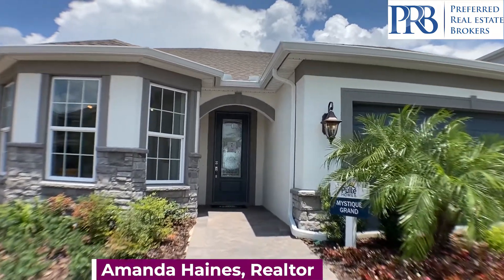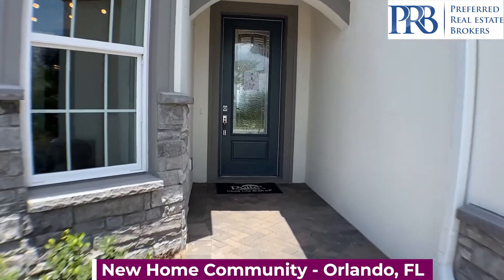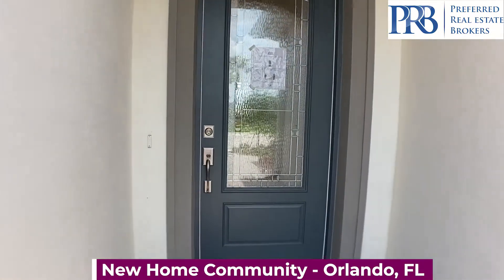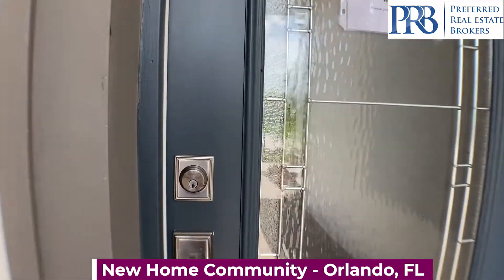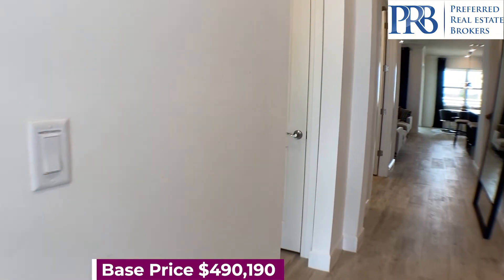Hello everybody, my name is Amanda Haynes, and today we are in Orlando, only 10 minutes from Lake Nona. You have easy access to the 417, and the airport is about 15 minutes away.